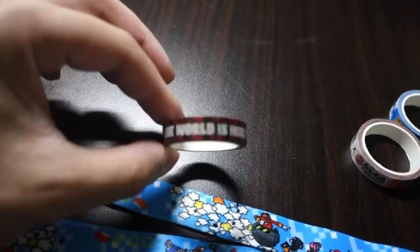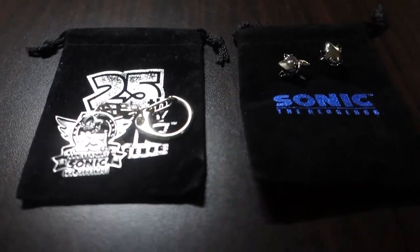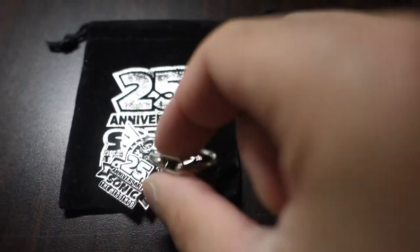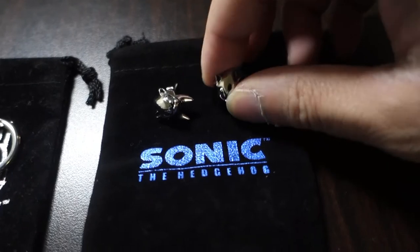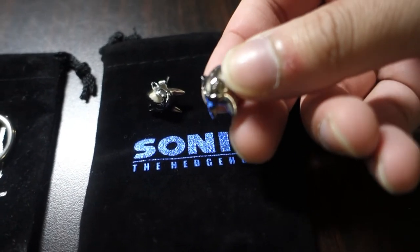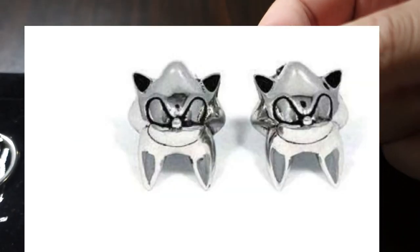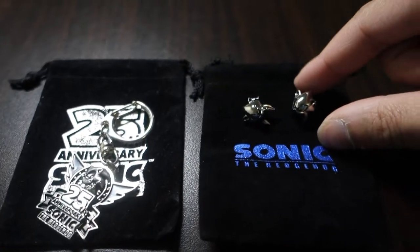Next up I have some nice items from the Hon Cholo collection: the 25th anniversary keychain, the 25th anniversary pouch, and the Sonic stud earrings — it's basically modern Sonic's head on the stud. There's also a class ring which is highly sought after; I don't have it and I'm still looking for it.